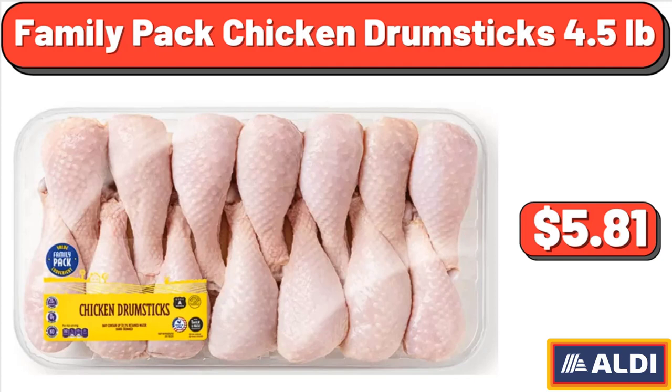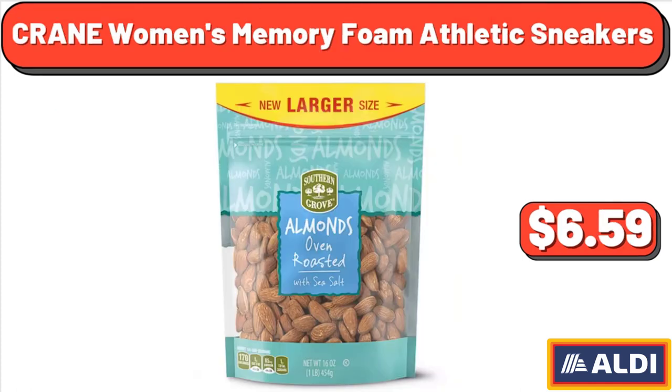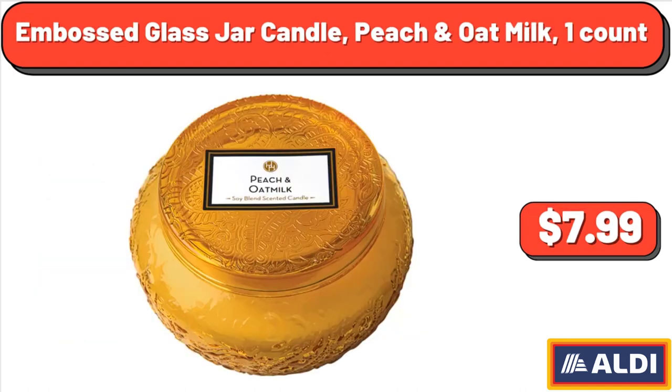Friends, in your opinion, are the prices of these products high? Please share your thoughts in the comments. Cheery McCaith Irish Mocha Single-Serve Coffee Cups, 12 count, $7.46. Southern Grove Oven Roasted Salted Almonds, 16 ounces, $6.59. Crane Women's Memory Foam Athletic Sneakers, $11.99.